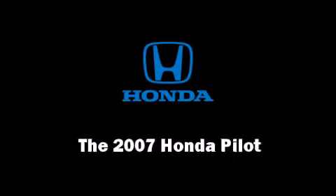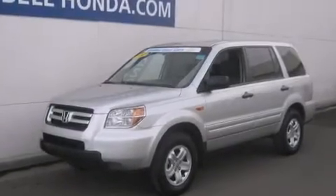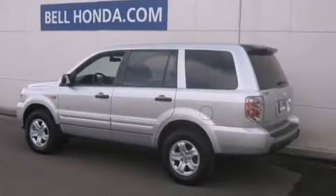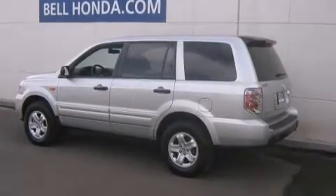Come test drive this 2007 Honda Pilot. A 3.5-liter V6 engine pairs with a sophisticated five-speed automatic transmission, providing a smooth and predictable driving experience.